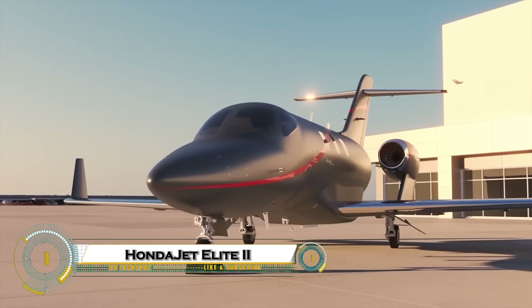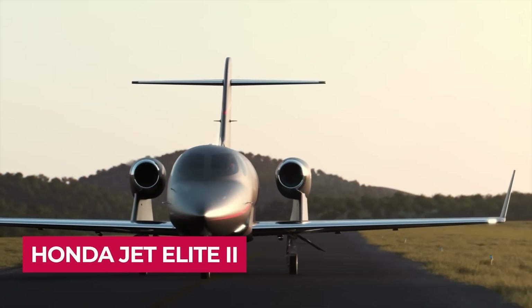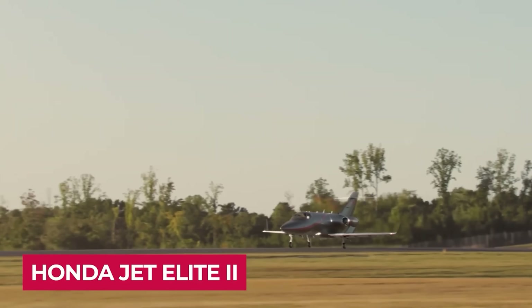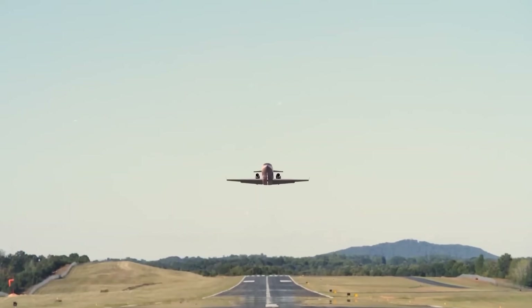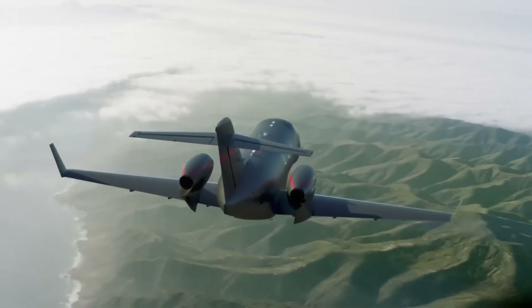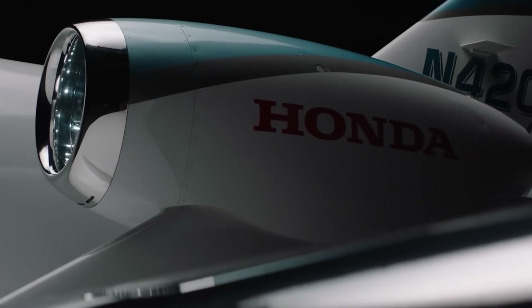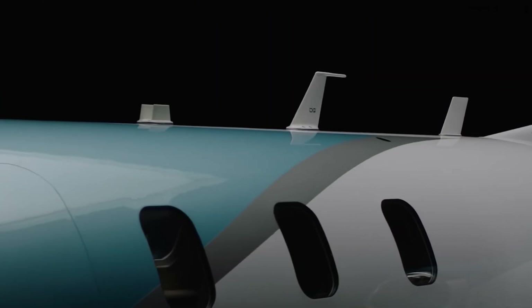The HondaJet Elite 2 is a cutting-edge light jet that brings together performance, luxury, and smart design. With its signature over-the-wing engine placement, it delivers smoother airflow, lower noise, and greater fuel efficiency. This jet can travel longer distances non-stop, making it ideal for business or personal travel.